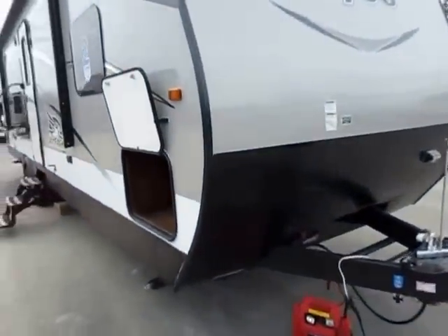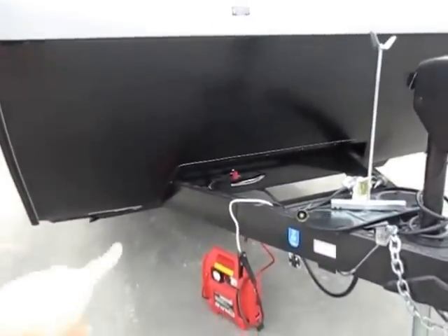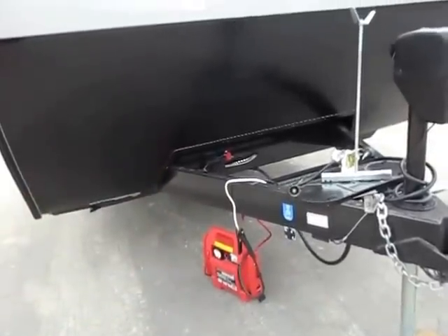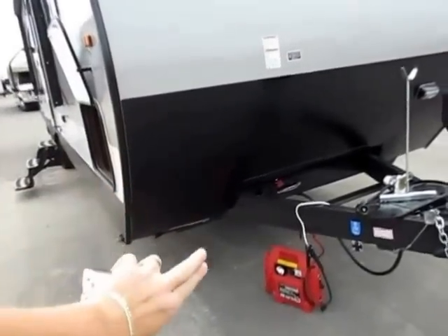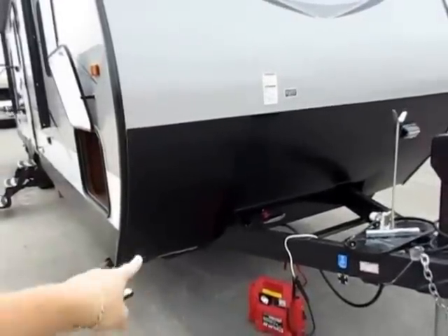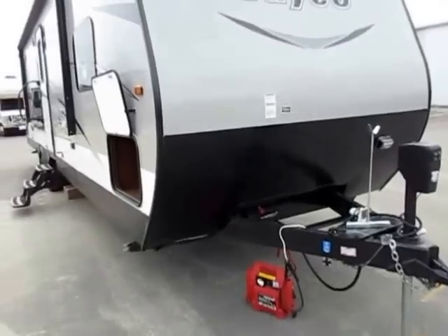Even up here on the tongue there's plenty to talk about. They have an extended diamond plate. Because of the way their tongue — the A-frame — actually goes through the frame and welds directly to the I-beam, it's a little stronger that way. They pull this diamond plate down further to give a nice clean skirted look, and it helps prevent rock chips from hitting that frame and initiating premature corrosion.